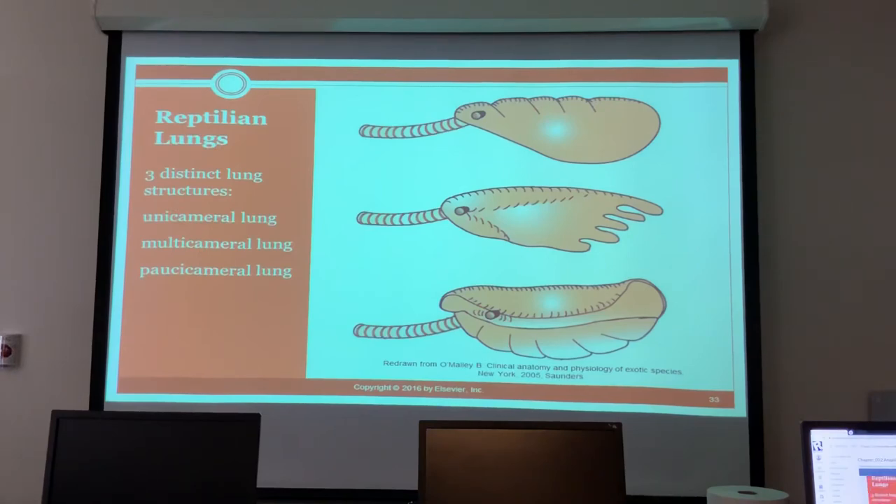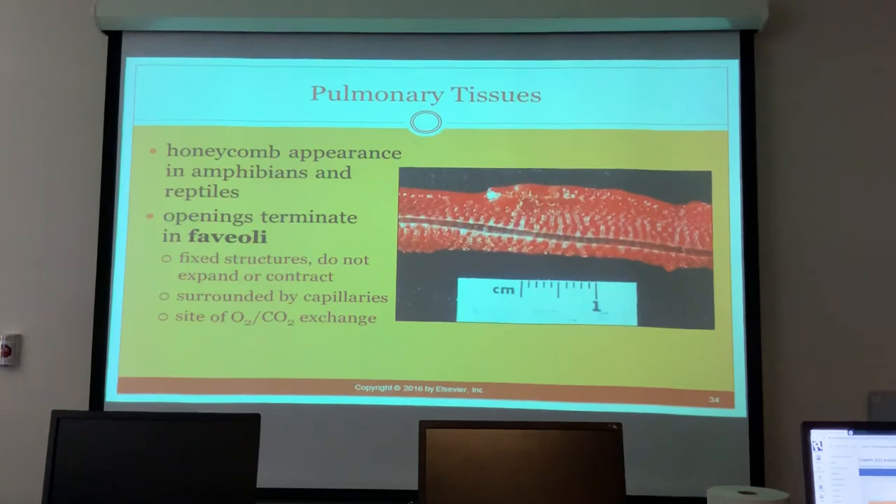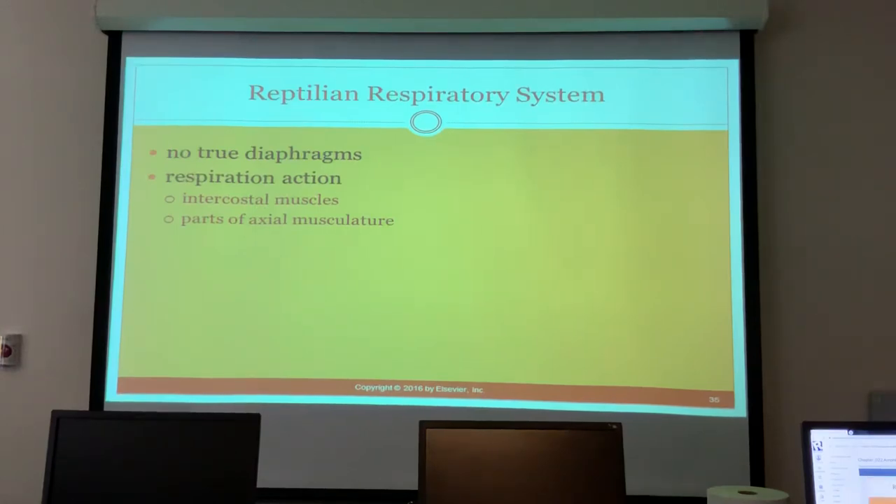Reptilian lungs have three distinct structures: the unicameral lung, the multicameral lung, and the polycameral lung. Pulmonary tissues look like honeycombs in amphibians and reptiles; the openings terminate in faveoli, which are fixed structures that do not expand or contract. They are surrounded by capillaries and are still the site of O2-CO2 exchange.